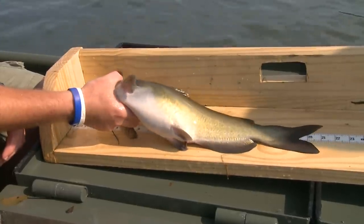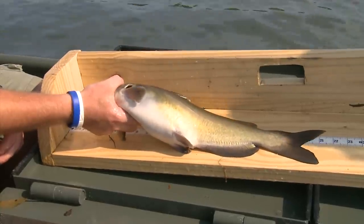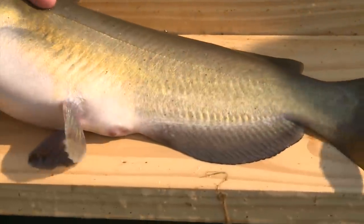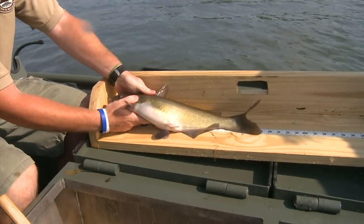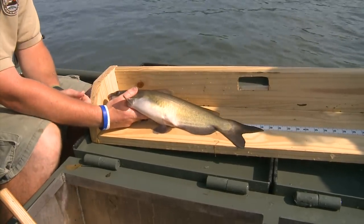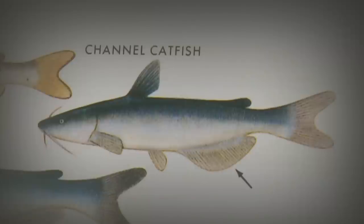We've got some catfish - looks like channel cats. Now tell us the difference between a channel cat and a blue cat. The channel cat is a little bit darker in color. That blue cat will be kind of dark blue on top and then light blue on the bottom. A lot of people catch these when they're younger and they've got speckles on them and think it's a different species, but they can come in all kinds of variations - shades of gray and white and little black specks on them.